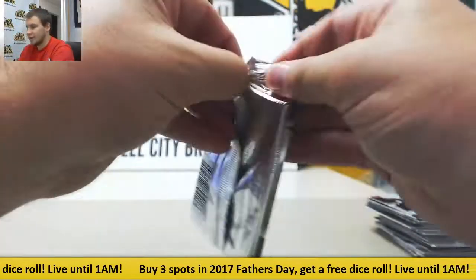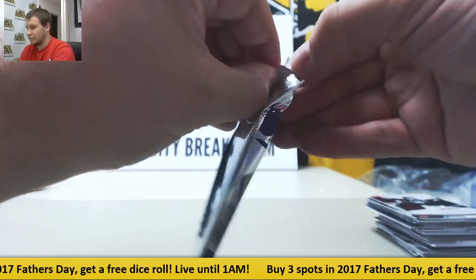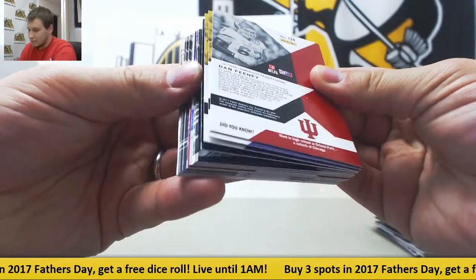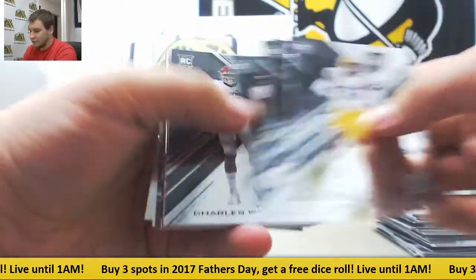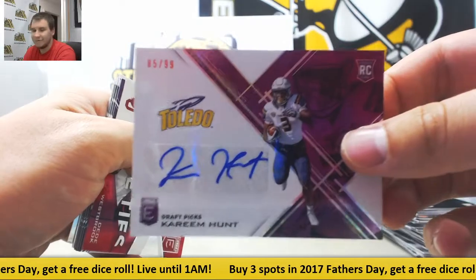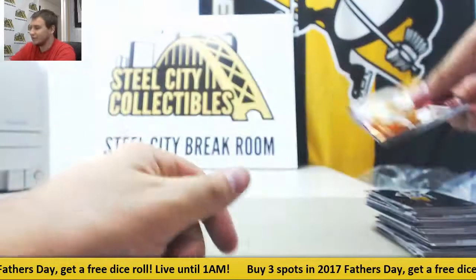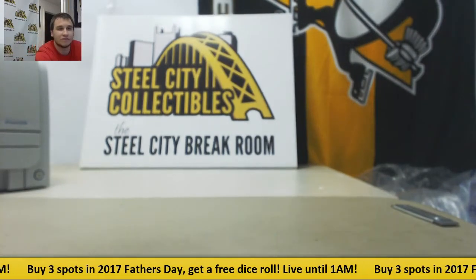And last pack. There we go. We have regular base rookies and purple die cut auto once again — another nice one: Kareem Hunt, 85 of 99. Nice finish to this box — Hunt and Watson. And Joe Mixon to 99. Probably the top two rookies of the year right now. And that's going to do it. Awesome box right there. Thank you very much for the break.